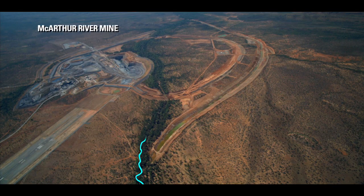The zinc deposit lies directly below the riverbed, and when the river re-channeling was first proposed, the biggest issue was whether it could be done in an environmentally responsible way.